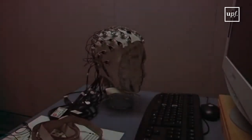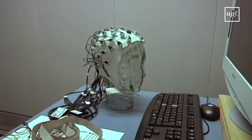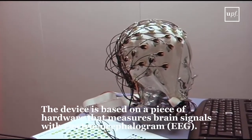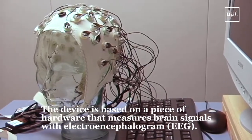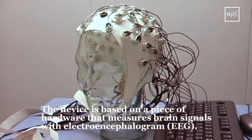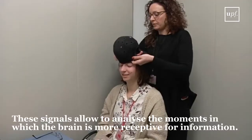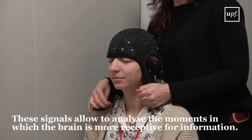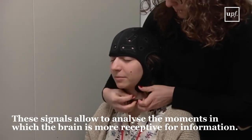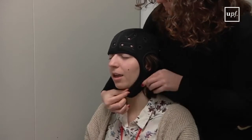The device itself is based on a piece of hardware that measures brain signals with EEG, the famous electroencephalogram. Using this electroencephalographic signal, we analyze in real time, as it happens, moments or brain states that are more receptive for information and moments that are less receptive for information.